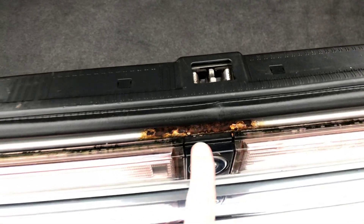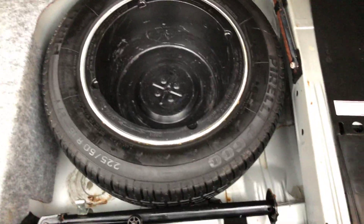There is keyless entry on this car — still works. The trunk popper works. There's a little bit of rust right there. Spare tire looks like it's never been used, and the jack is still there.